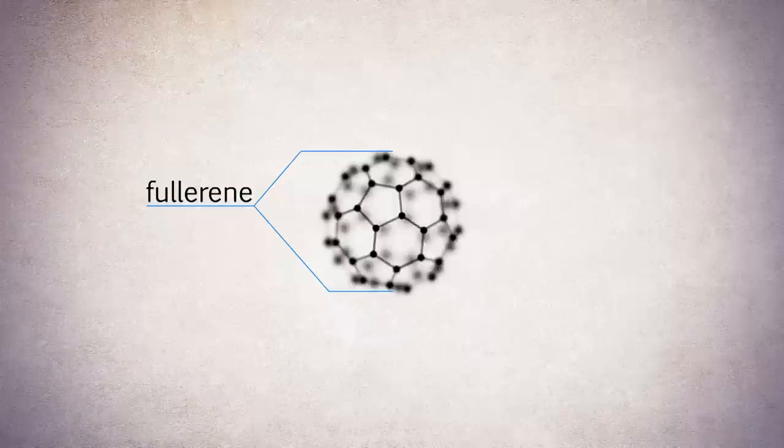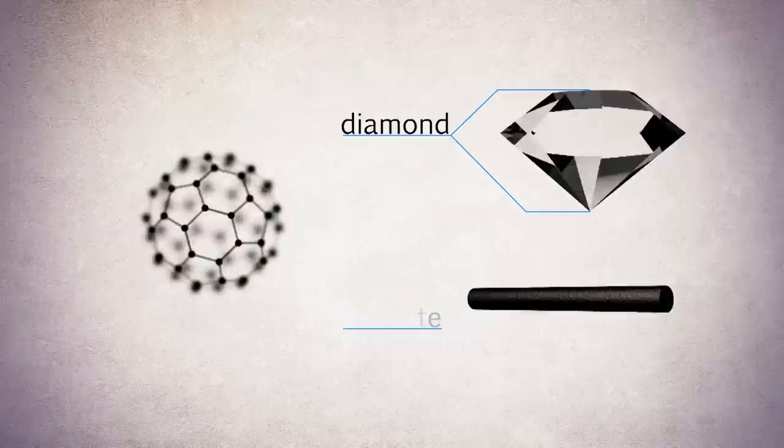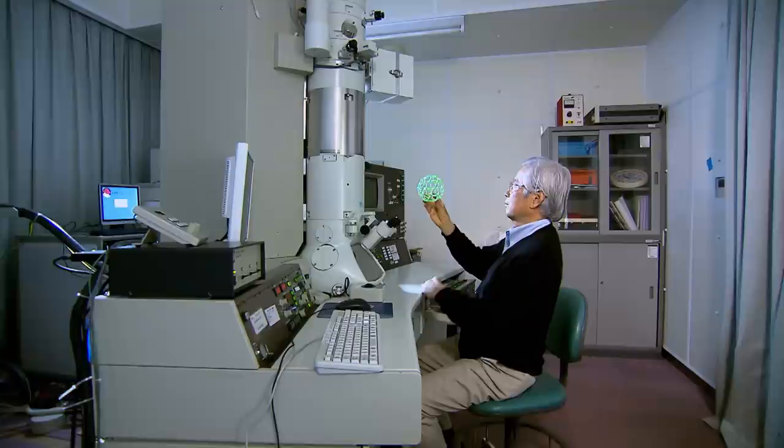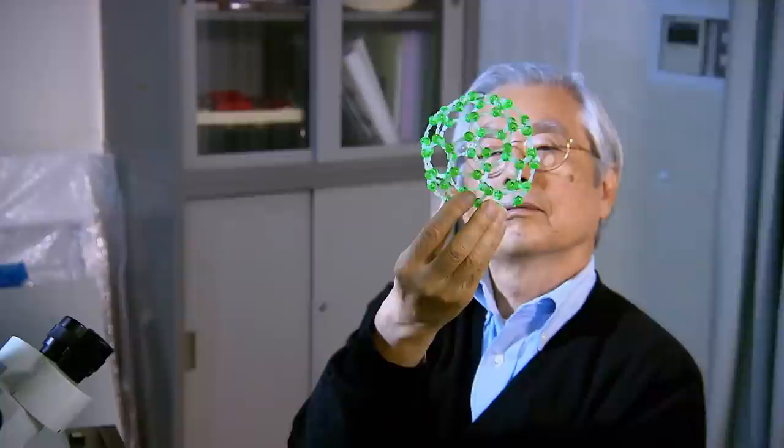First, scientists discovered not nanotubes, but so-called fullerenes — small, spherical carbon particles. Up to this discovery, carbon itself was only known in the form of diamond and graphite. Ijima continued his research on fullerenes, and after years of experimenting with a microscope, he stumbled upon carbon's tiniest filaments: the carbon nanotube.